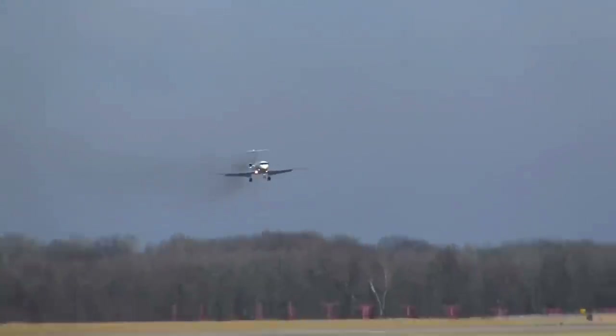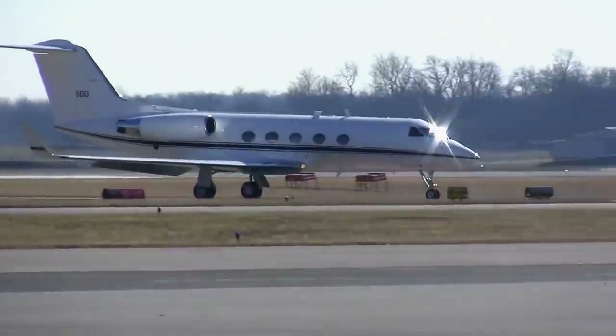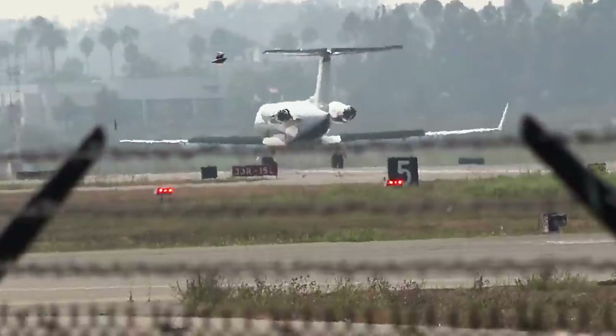The Gulfstream jets, known as C-20Cs, shadow the President's travels and are painted in an indistinguishable shade of white. Among the existing presidential fleet, these aircraft are so secret that not even the Air Force acknowledges their existence. The Gulfstream jets never land in the same airport as Air Force One, but one of them is always nearby, standing ready to evacuate the President and guard the National Command authorities who can launch a nuclear counterstrike in case of an emergency.